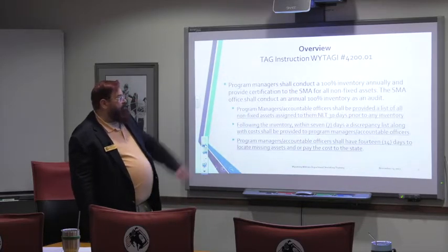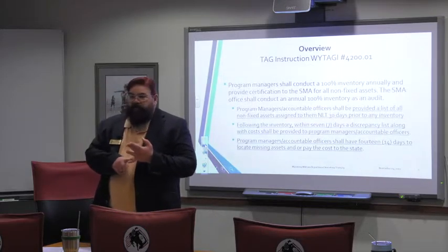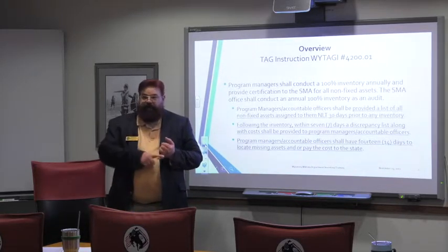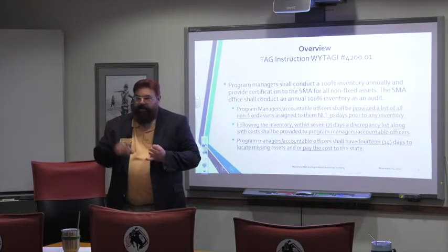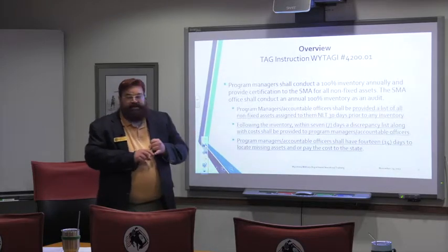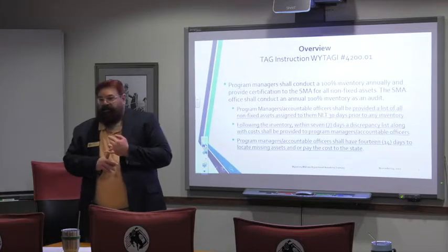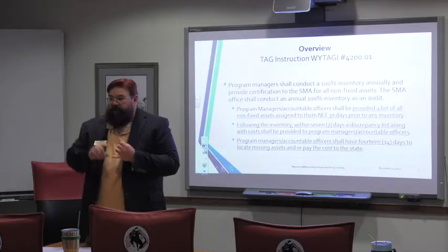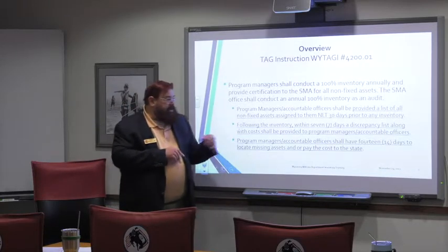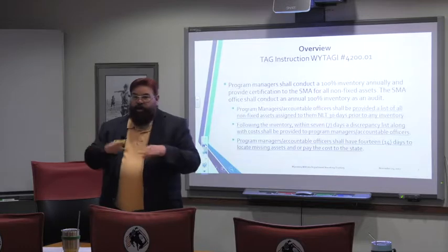The second paragraph of importance in the TAG instruction is that now that program managers are accountable for all their stuff, they're responsible to do 100% inventory annually. They're responsible to certify that and send the certification back to me. Then Tanya will go out and do a second 100% inventory annually as an audit. We'll send those lists out around May 1st. If anything ends up missing, the accountable officer — going to the program manager — you have to figure out within seven days what's going wrong. You have to pay for it within 14 days. People will be held accountable through the HR system, no matter what type of employee you are.